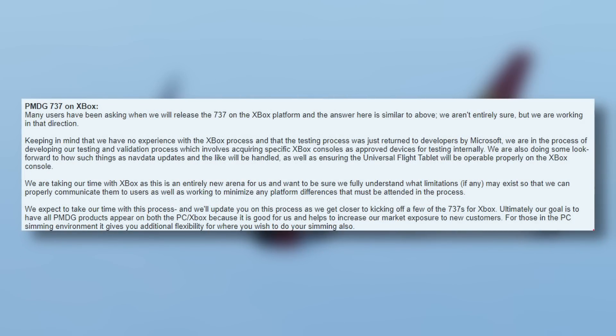Now for the big news. The main feature of Sim Update 12 on Xbox was the introduction of WASM support — the Web Assembly Module — which should allow more complex add-ons onto Microsoft Flight Simulator's Xbox platform. PMDG have always been clear they want their 737 on Xbox, and they've already started making preparations to move it over.